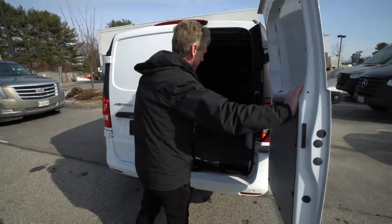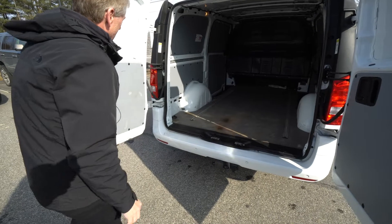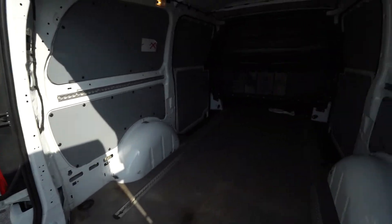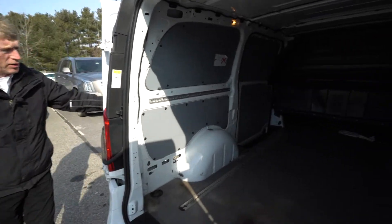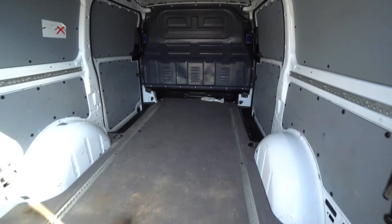We'll get a nice view with the back doors open here for you. These doors also open 270 degrees. When the doors are open 270 degrees though, you can't open the sliding door at the same time. So you can do one or the other.